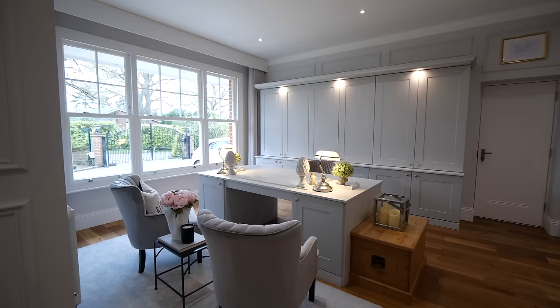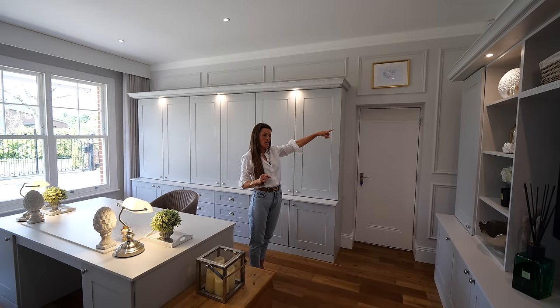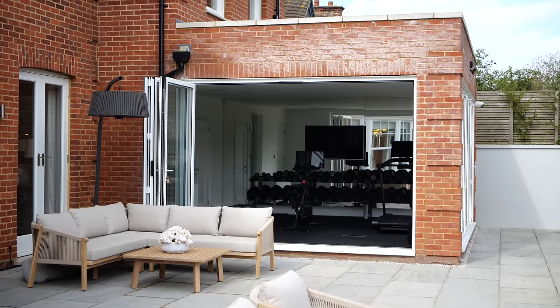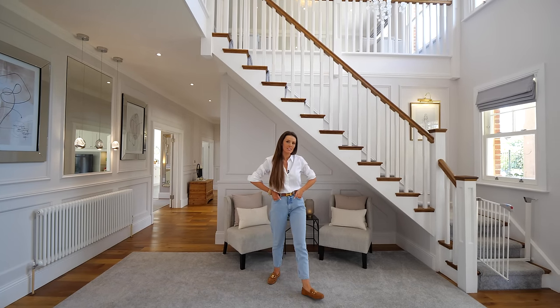Through here is the garage, and then through the garage it takes you into the gym. But we'll go and see the gym another time. So that's everything downstairs — now I'll take you upstairs and show you the rest of the house.